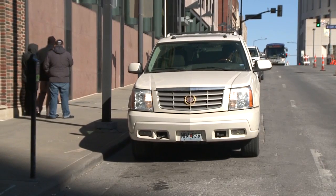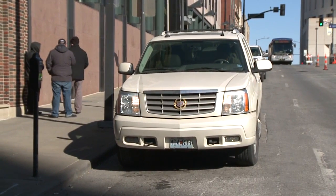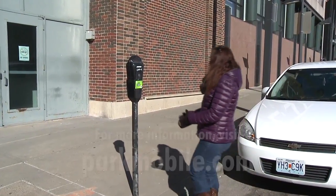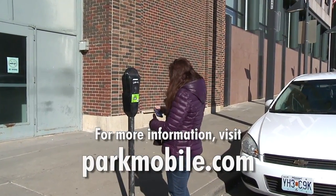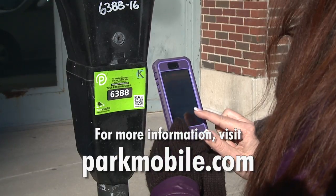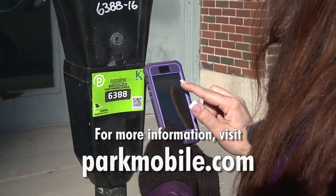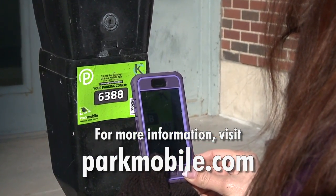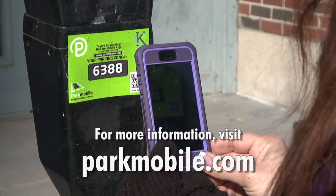Parking just got a lot easier in Kansas City. The city partnered with Park Mobile USA to create a phone app that allows users to pay for parking with their cell phone. The app, called Park Mobile, may be used on any of the city's 1,500 parking meters, and it's accessible on iPhone, Android, Windows, and Blackberry smartphones. To learn more, visit parkmobile.com.